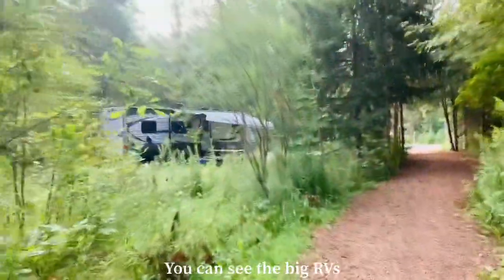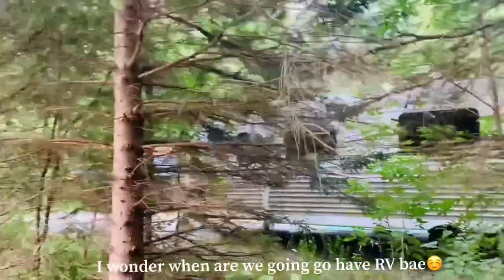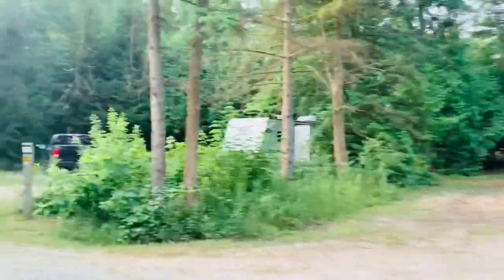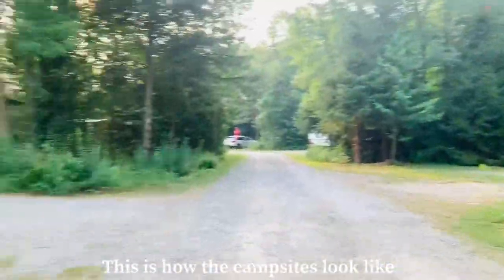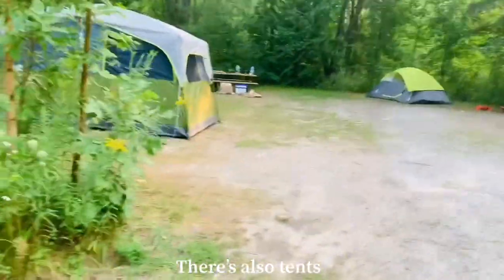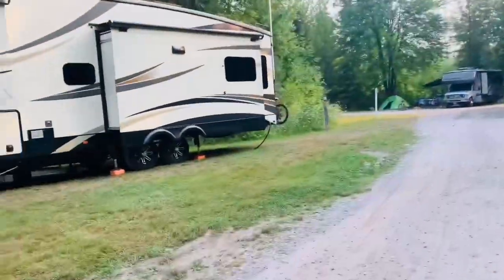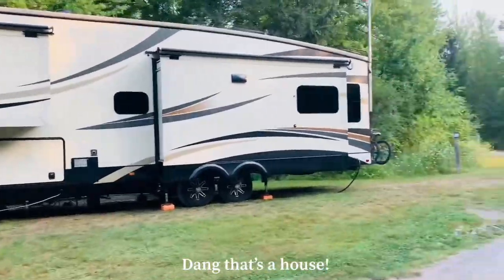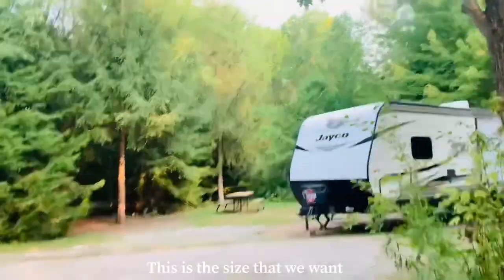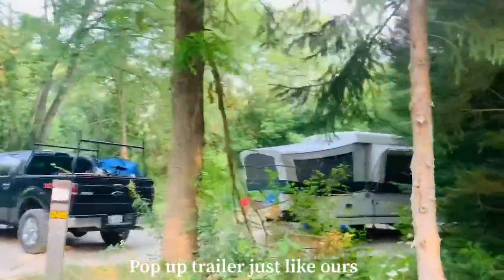Look at those RVs everywhere. That's the size Bae and I want to upgrade to. We used to tent camp when we started, and the pop-up trailer was our first upgrade — ours looks just like that one.